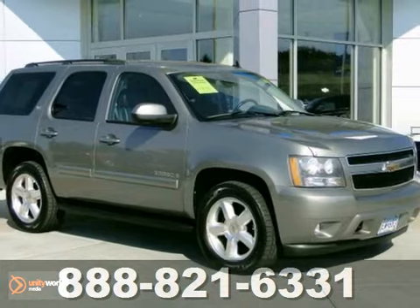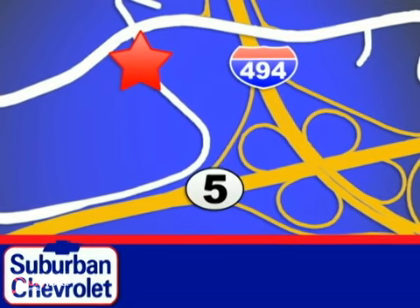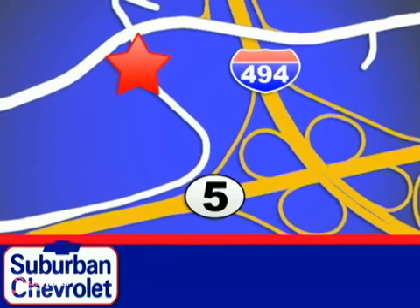Come test drive it today. Stop in today for a no-obligation test drive and shop over 16 acres of inventory. We are conveniently located in Eden Prairie at Highway 494 and Highway 5.